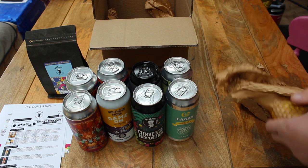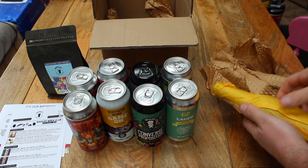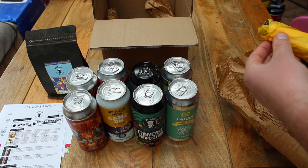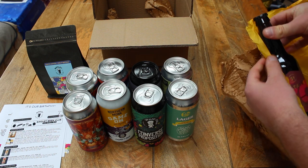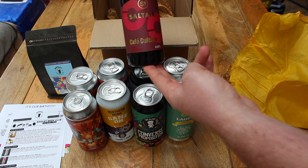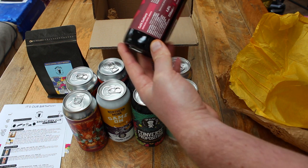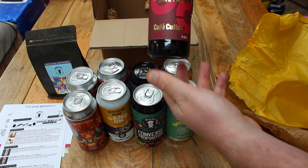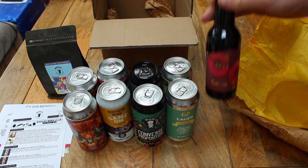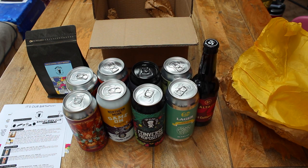Each month we do 8 beers at 440ml and throw in a 330ml bottle. Because this month we're celebrating our first birthday and releasing a coffee, we've chosen a brewery just down the road in Saltaire. This is Cafe Culture, a mochi latte stout at 330ml — they use coffee beans from a local roaster in Shipley. If you get a local box from us and you're within about 5 miles, the whole box will travel no more than 25 miles including delivery.